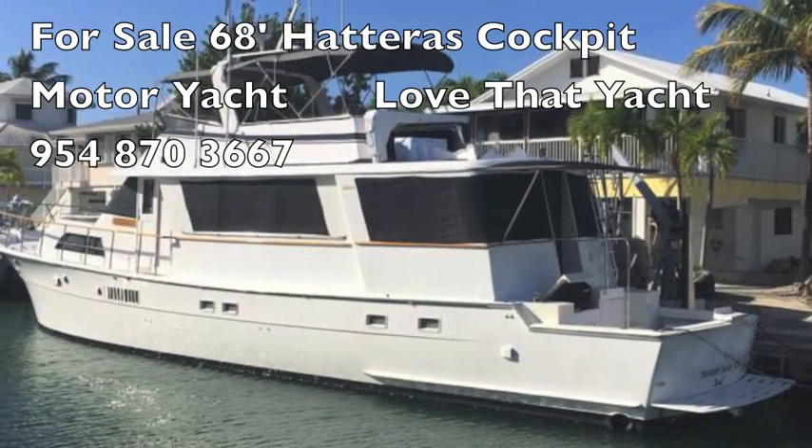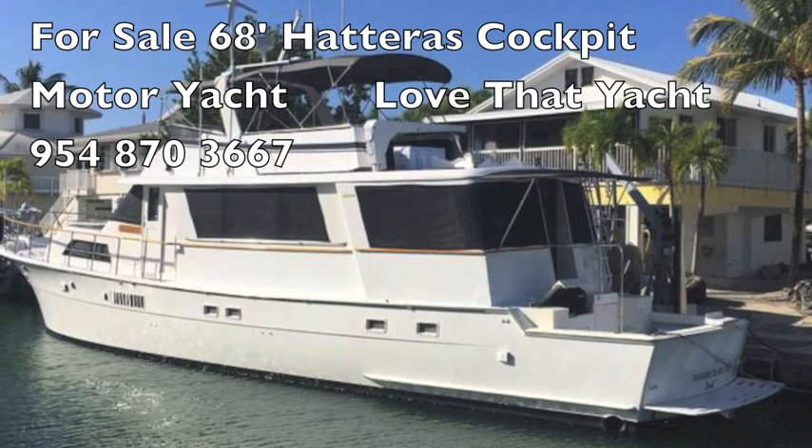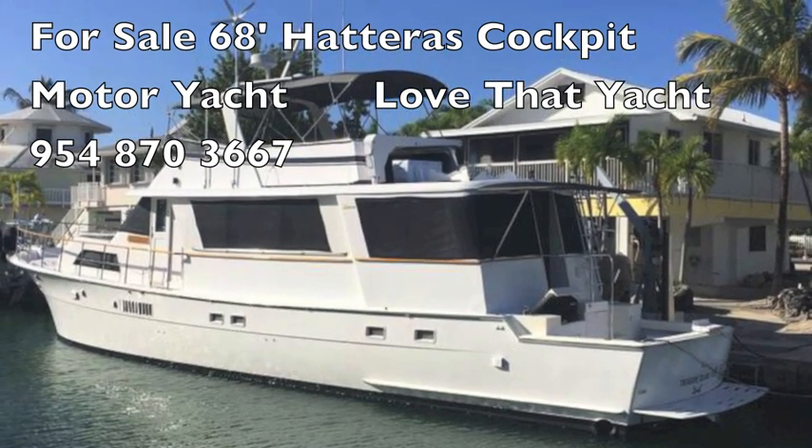I'm Randall Berg, your concierge yacht broker. Love that yacht dot com. Contact me and I'll get you on board the Hatteras. Thank you.